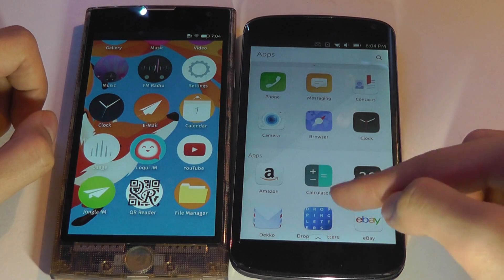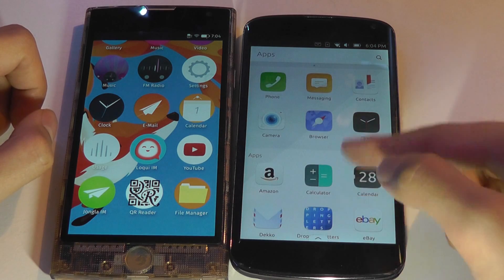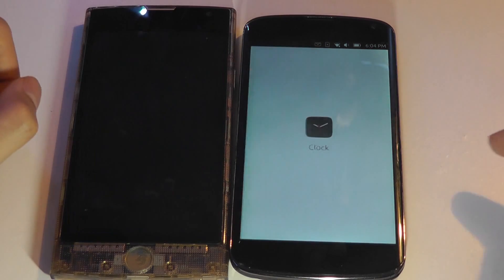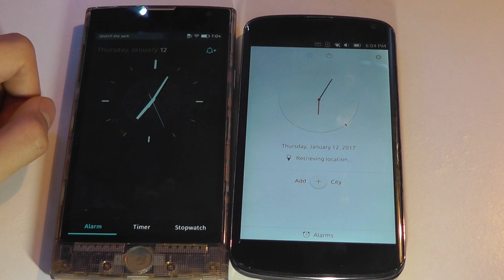Looking at some other utility tasks and how the UI/UX is represented, we can look at the clock on both. Both load up fairly quickly — it takes a few seconds — and both offer a pretty attractive overall look.